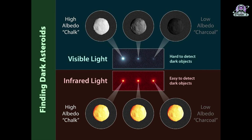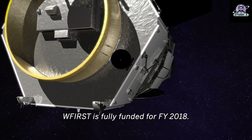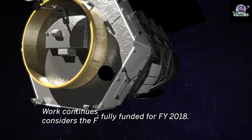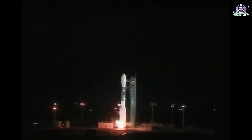In addition, NEO Surveyor will be able to find asteroids that approach Earth from the direction of the Sun, as well as those that lead and trail our planet's orbit, where they are typically obscured by the glare of sunlight—objects known as Earth Trojans. The mission will also help to characterize the composition, shape, rotation, and orbit of near-Earth objects.